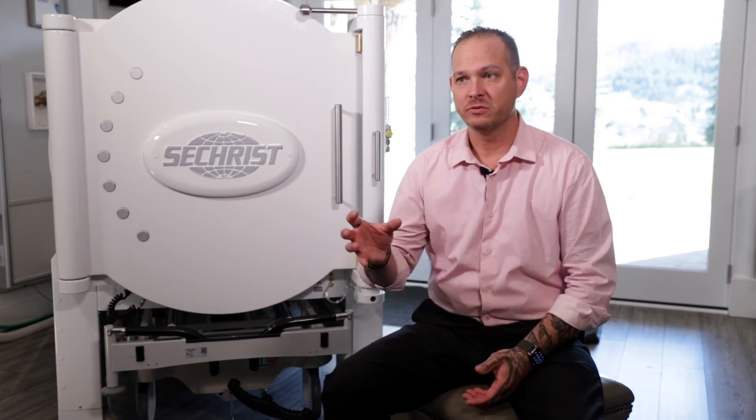The basic principle behind hyperbarics is to oxygenate the body. So if somebody is dealing with a sports injury, whether it's a traumatic brain injury or post-concussional syndrome, we have the ability to recreate that arterial growth in the brain and get rid of the ischemia so that the effects of the TBI or post-concussional syndrome are narrowing and lessening.